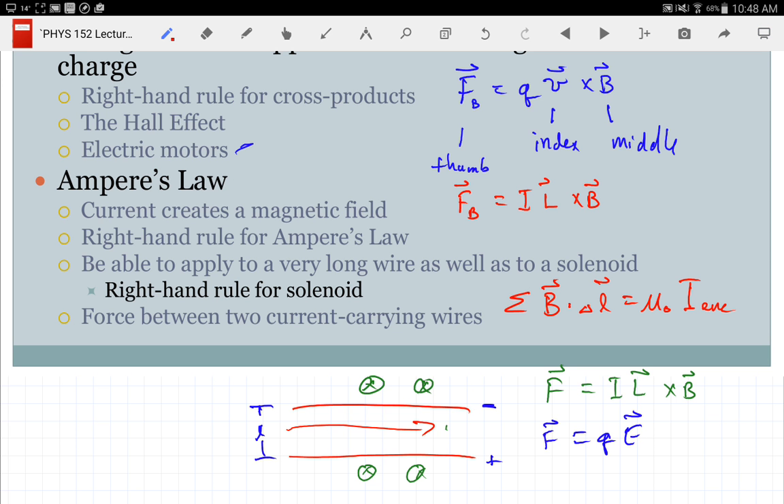The last thing in Chapter 22 is the force between two current-carrying wires. One tricky thing is that it's always the force per unit length, because if I have two infinite wires the force would be infinite. I just take the first wire, find the magnetic field it creates at the position of the second wire, then use that magnetic field at the second wire with the equation for force of a wire in a magnetic field to get the force.